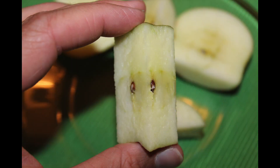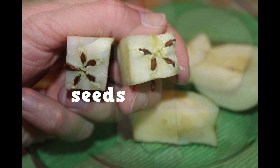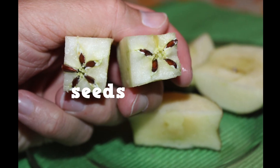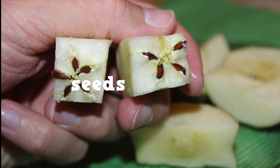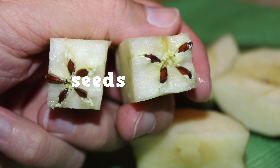And inside the core of the apple — that's the middle part — we find seeds. Everybody knows that if you plant these seeds in the soil, give them sunlight, and water them, you could start the life cycle of a brand new apple tree. Cool!